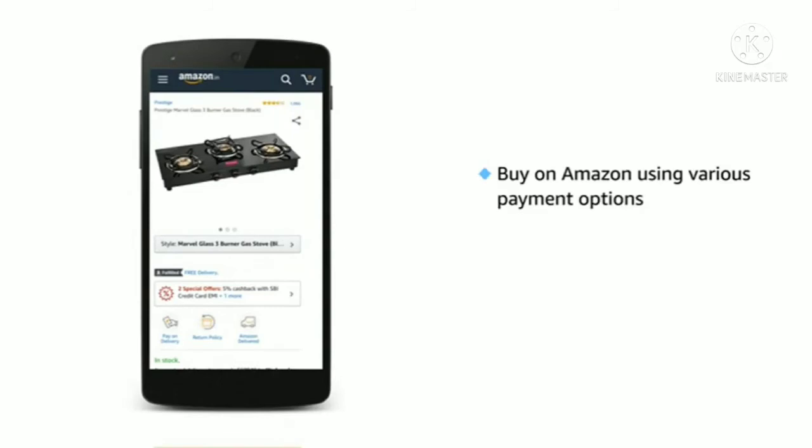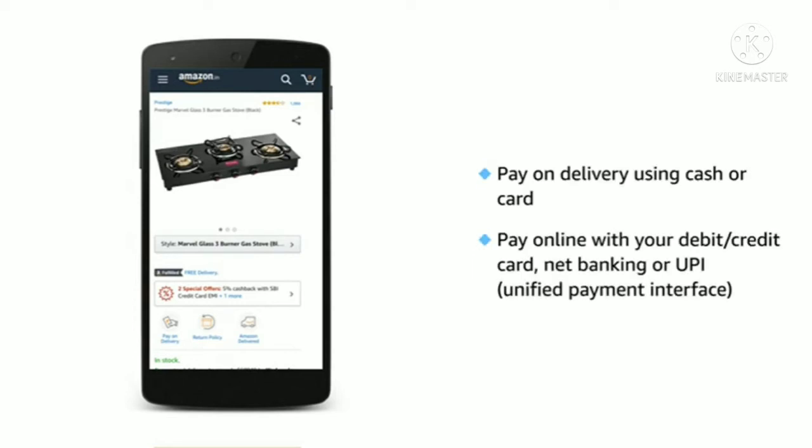Get this stove on Amazon using various payment options. You can avail no-cost EMI, pay on delivery using cash or card, or pay online with your debit card, credit card, net banking, or UPI.